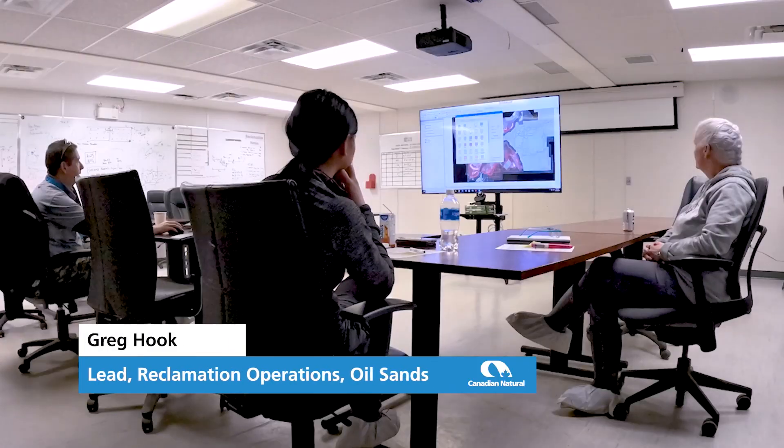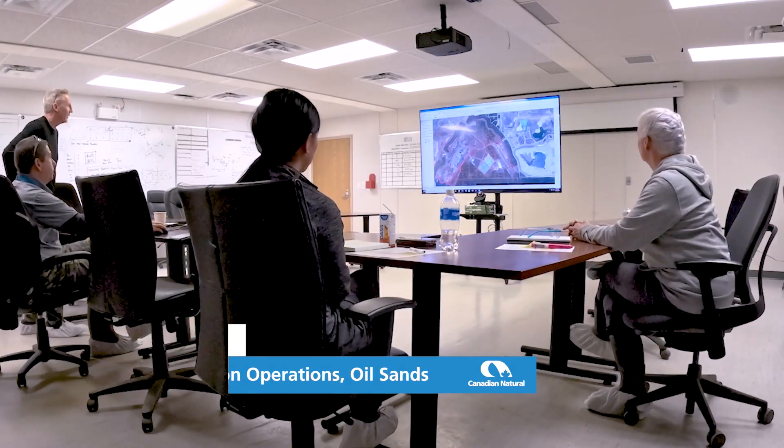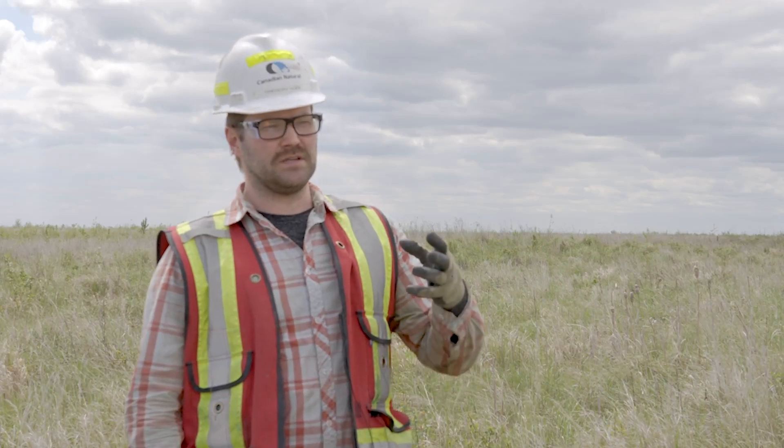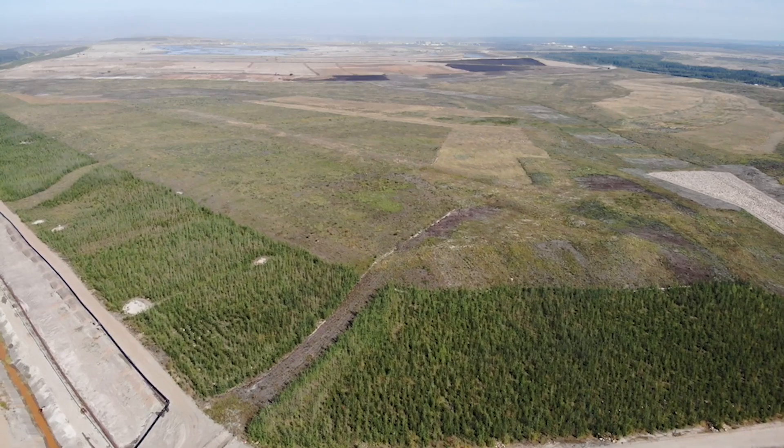Reclamation starts with a lot of planning, understanding the areas that we have available for doing placement. Ultimately, you need to make sure that the soil that you're planting the vegetation in meets a certain standard.